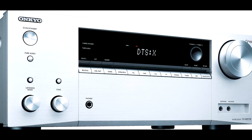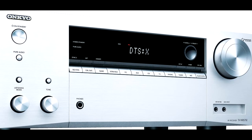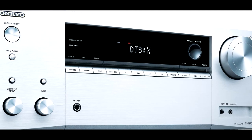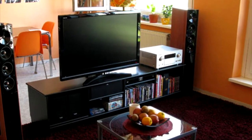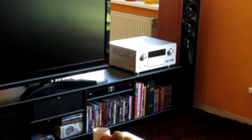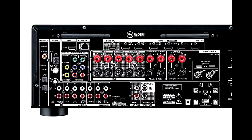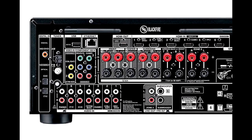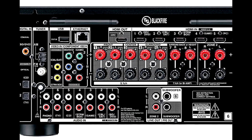It's a 7.2 channel AV receiver with exceptional connectivity, good power output, and a time-proven design. This home theater receiver has a power output of 80 watts per channel when using 8-ohm speakers and 170 watts per channel when using 6-ohm speakers. The total power consumption is 560 watts. In other words, the amplifiers are more than capable of powering 7 speakers.